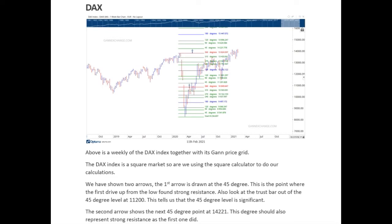In our weekly newsletter we also looked at Tesla, the platinum price, Brent and the FTSE. If this is the kind of analysis that you like, please check out our website at www.ganexchange.com. Thanks, bye.